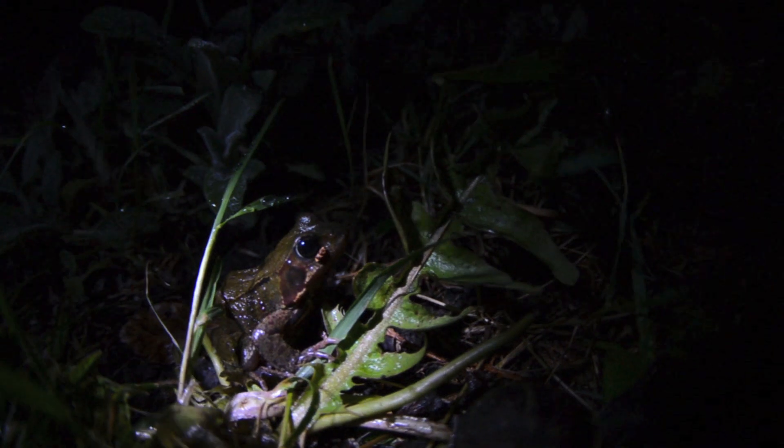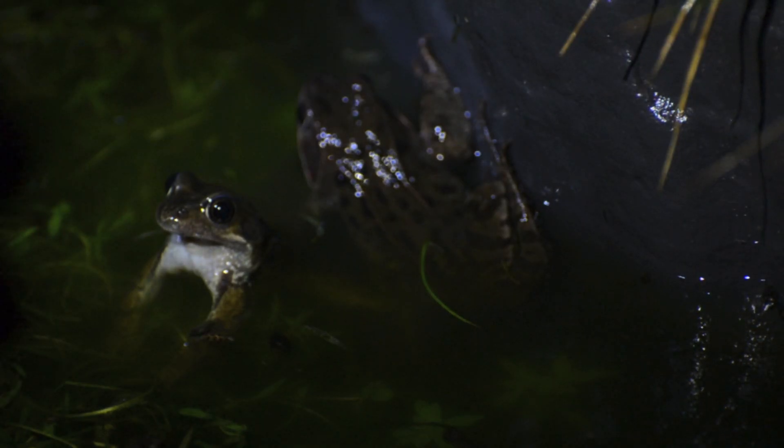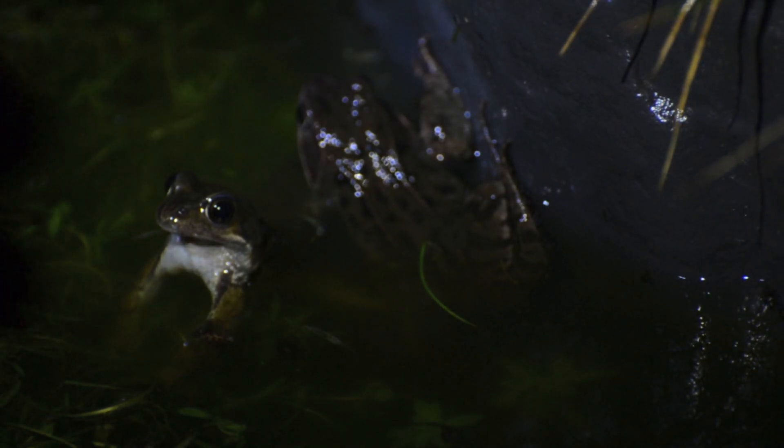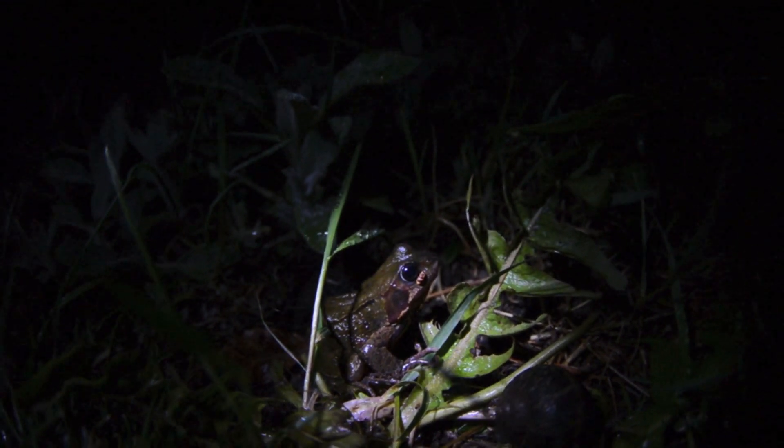The pond takes on a completely different character at night. Unlike reptiles, amphibians are a lot more nocturnal, so all the frogs, newts, and toads that are normally hidden in the day will be crawling around at night. I'm just looking down into the pond now and I can see a few common frogs resting in there. These guys would have finished spawning now, so they'll be fattening up over the rest of the summer in the pond.